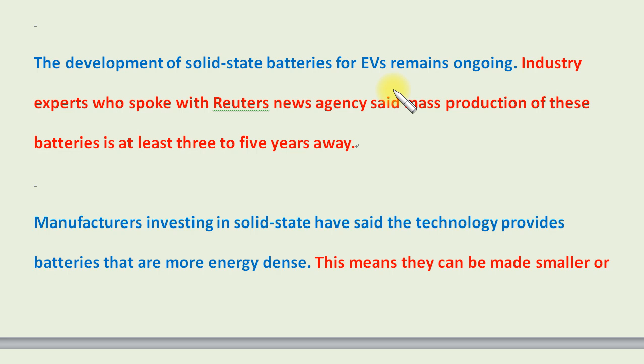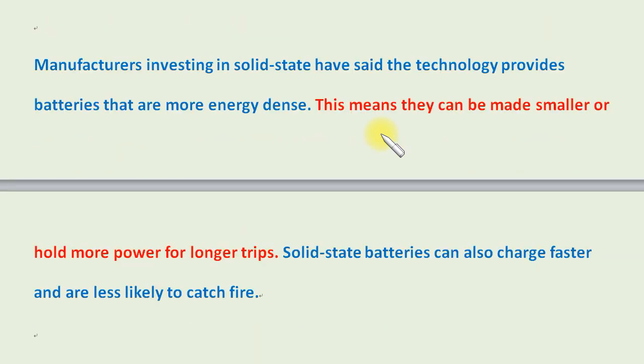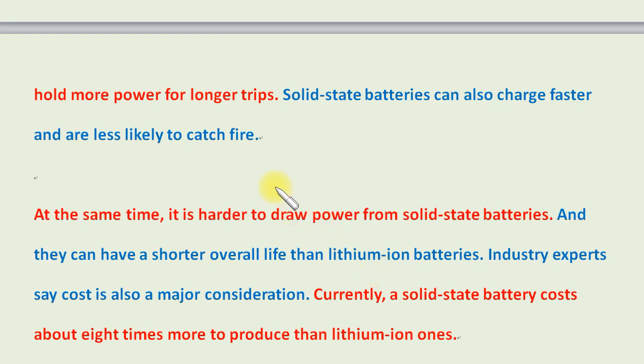Industry experts who spoke with Reuters news agency said mass production of these batteries is at least three to five years away. Manufacturers investing in solid-state have said the technology provides batteries that are more energy-dense, meaning they can be made smaller or hold more power for longer trips. Solid-state batteries can also charge faster and are less likely to catch fire.